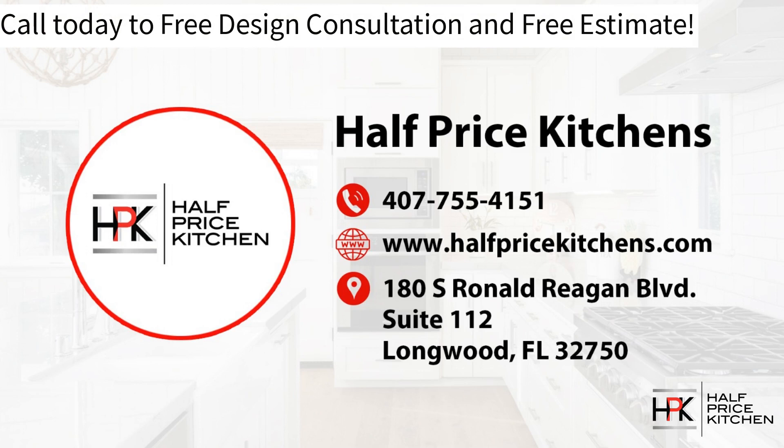Our telephone number is 407-755-4151. You can also go to www.halfpricekitchens.com and fill out the form on our Contact Us page, and a member of our team will reach out to discuss your goals. Give us a call today — it's a free design consultation and free estimate. Let us help you get started on your dream kitchen.